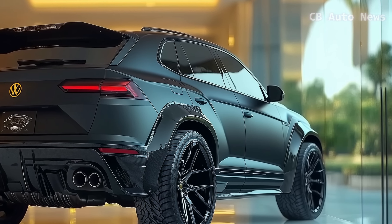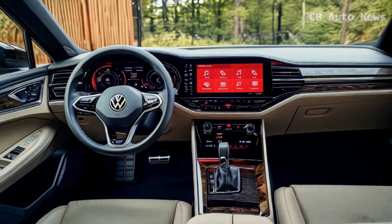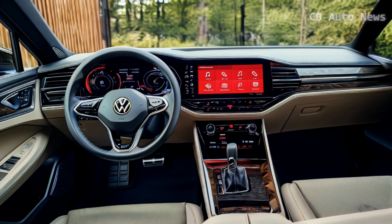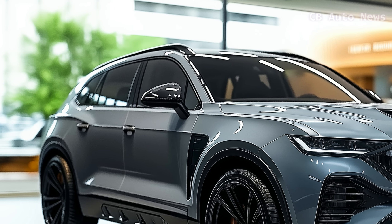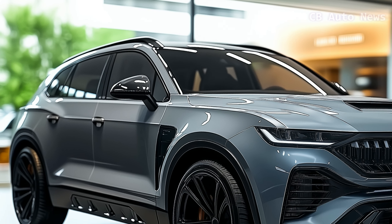With seating for up to seven passengers across three rows, it's designed with families in mind. Not only that, but it also offers impressive towing capabilities, handling up to 5,000 pounds with ease.